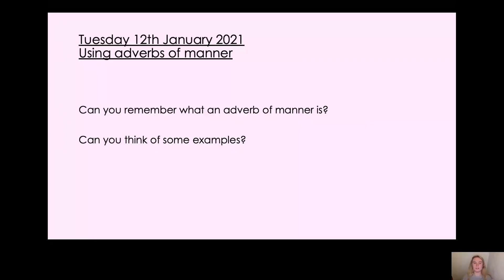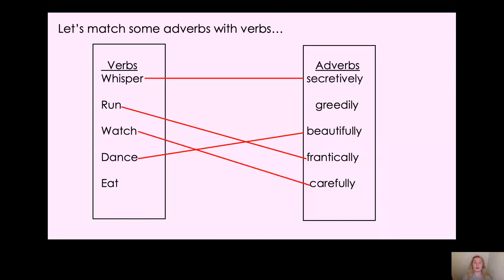What I'd like you to do now is on the same worksheet as before — question B. You have some sentences with gaps, and you need to decide from the adverbs of manner given which one fits in which sentence. Well done Year 2 in your English lesson today — you've been fantastic! Tomorrow we're going to be doing some more about adverbs of manner. Have a lovely rest of your day, Year 2. Bye bye!